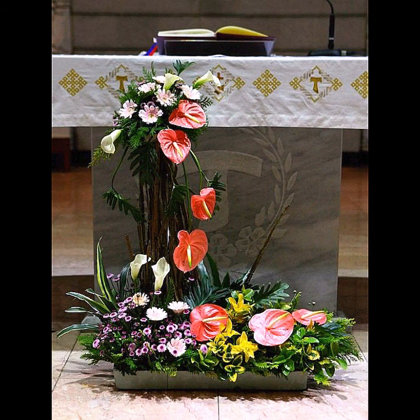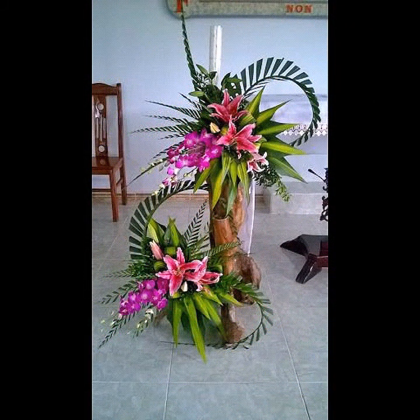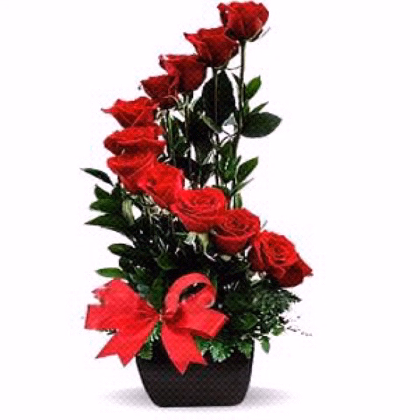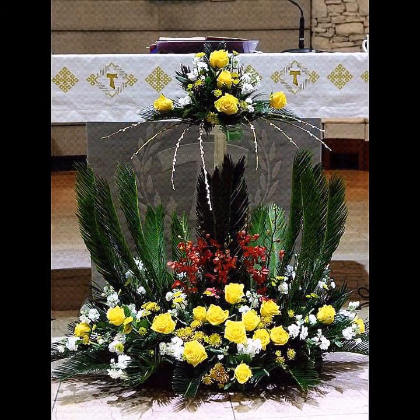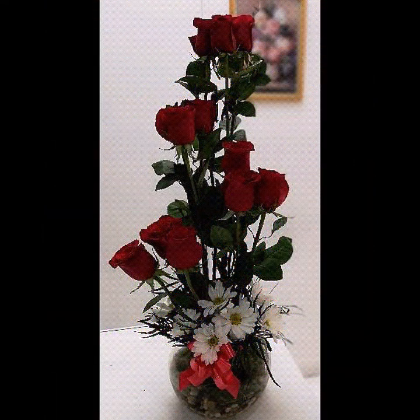These are very colorful and very inspirational videos for you so you can try these decorative ideas easily. These are very fresh flowers which I am showing you — very creative and very inspirational ideas so you can try these flower decoration ideas. These are very beautiful ideas, so I hope you will love this video and enjoy it.